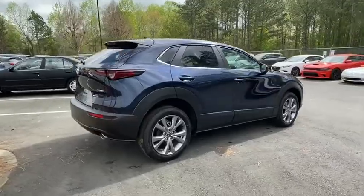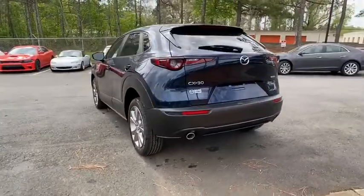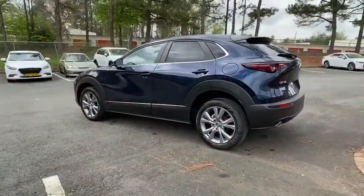The exceptional interior provides high-quality materials, cutting-edge technology, and ultimate comfort. Here are some of this vehicle's great options.